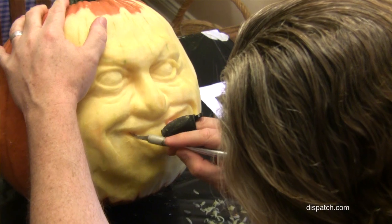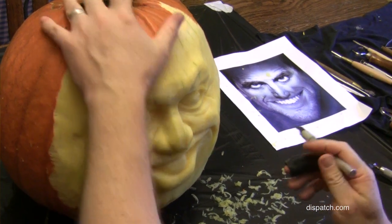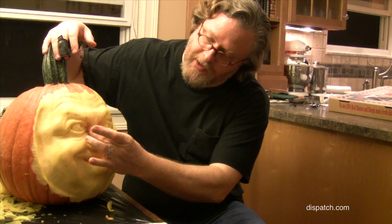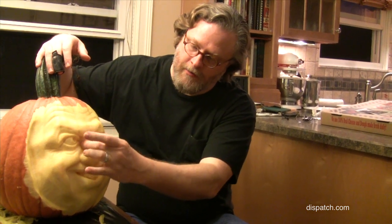I saw some examples of various things on the internet that I thought were pretty creative and compelling, and I just wanted to give it a shot myself. It starts with the nose because that's going to be the deepest point — right there — and that tells me how much room I've got to work with over the rest of the face. Once I've got that carved out, I get a little sense of the nose.